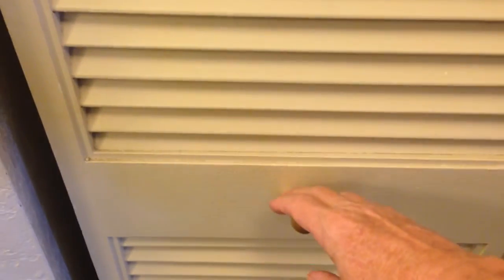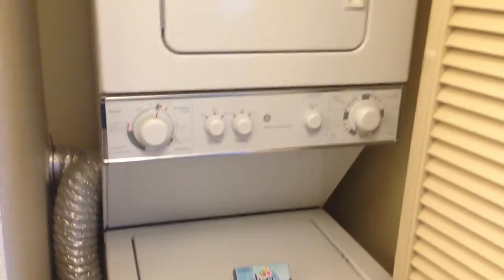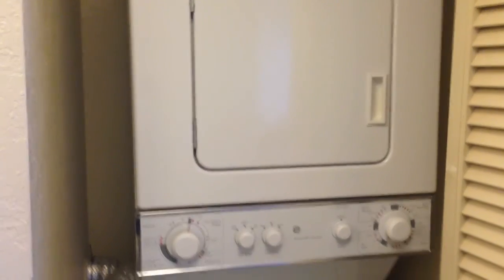And one of the things that's really nice to have but isn't always available in a condo is your own washer and dryer. Great to throw a few things in at the end of the day when you come back from the beach.